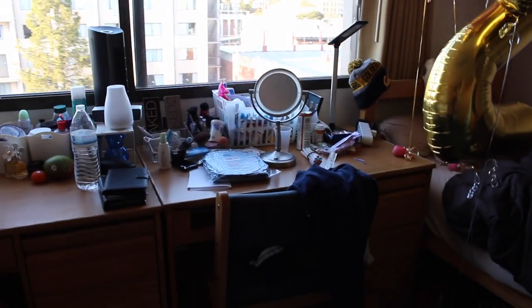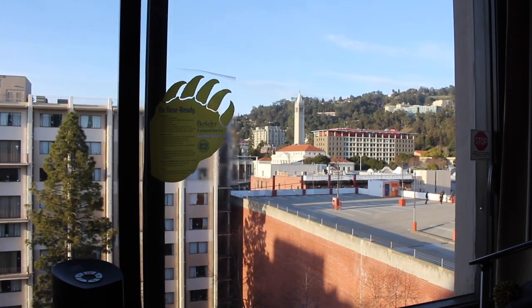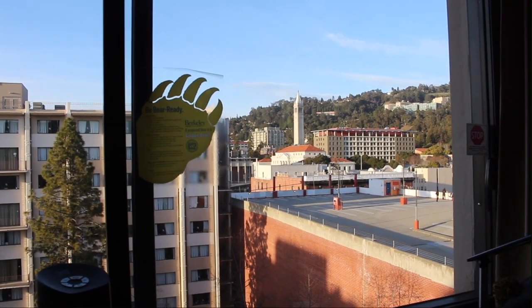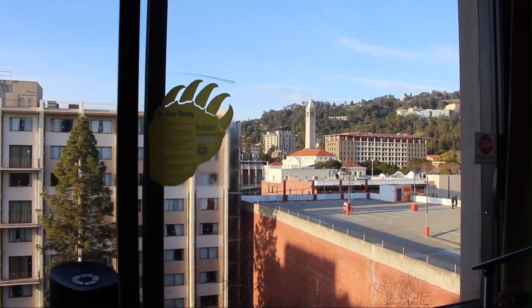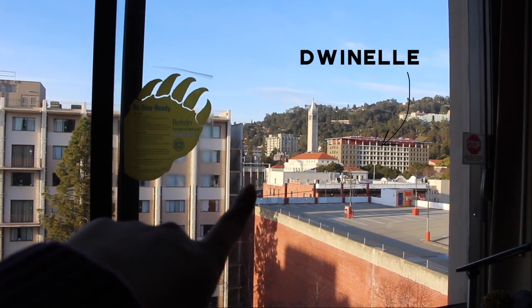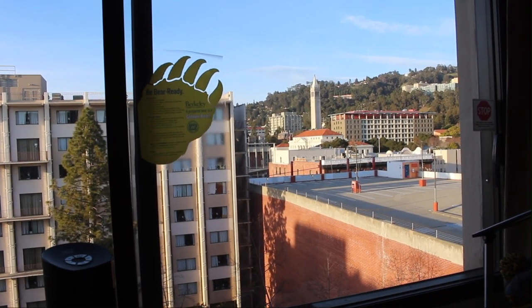This is her side of the room. That's her desk. This is my desk. This is our view — that's the Campanile, which is a clock tower if you didn't know. You can see some buildings of school: that's Evans Hall, that's Dwinelle, that's MLK, and the Lower Sproul area, which is the south side of Berkeley.